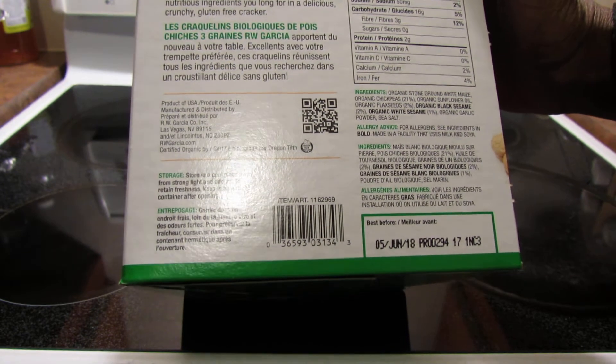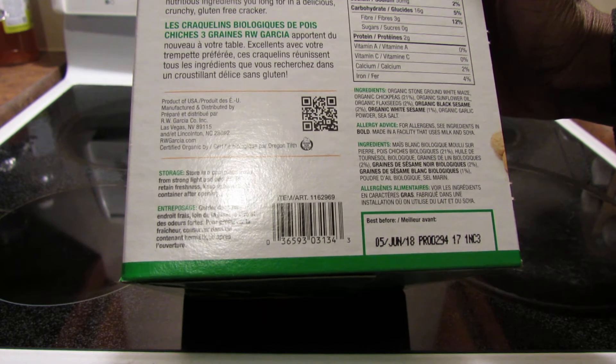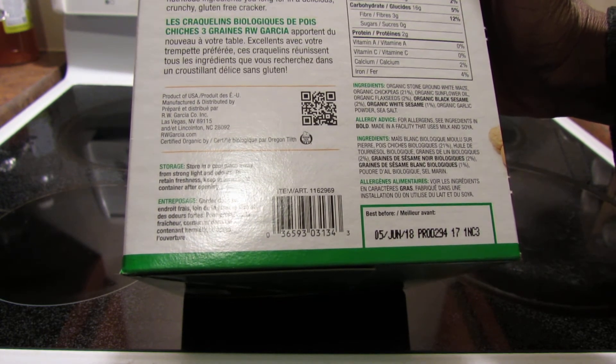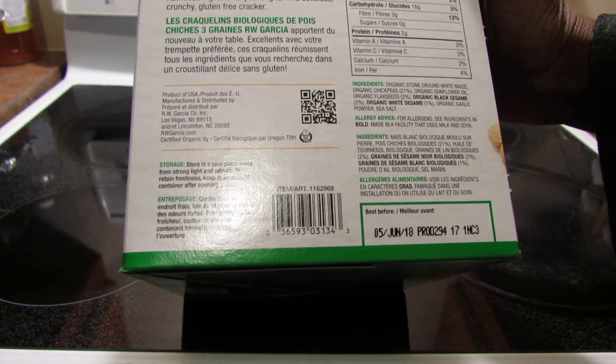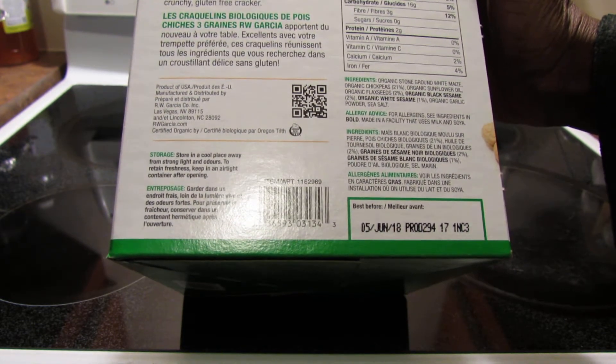So the ingredients first: organic stone ground white maize, which is corn, organic chickpeas, organic sunflower oil, and it gives you the percentage. So 21% chickpeas, 2% flaxseeds, organic black sesame, 2% organic white sesame, 1%, and organic garlic powder and also sea salt.